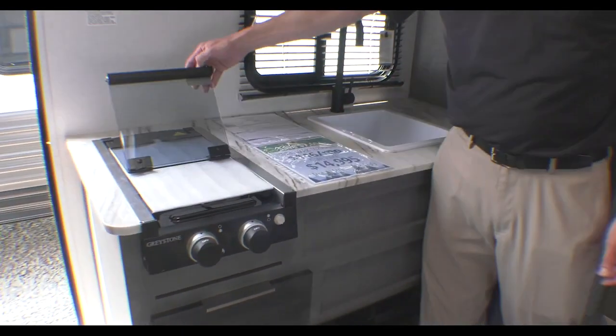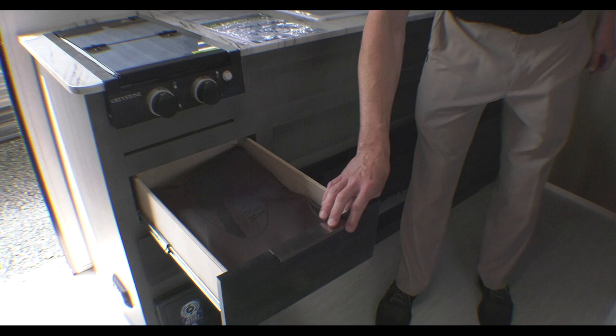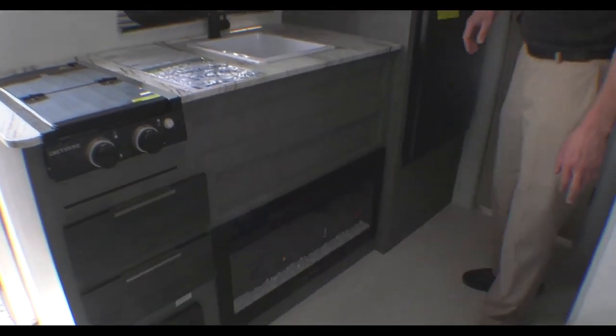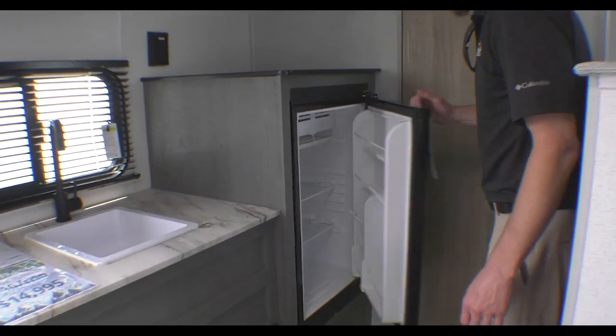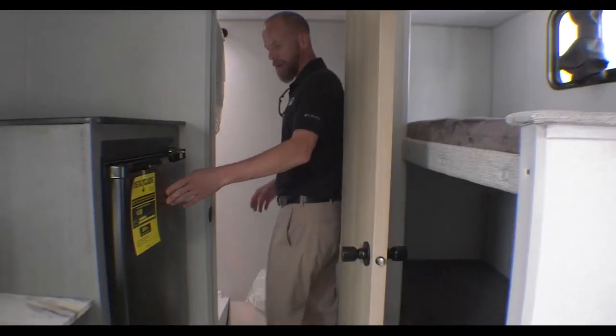Solid surface countertops, a little two-burner range. A couple of nice drawers with the modern hardware, refrigerator back here by the bunks. A little bathroom with a big walk-in shower.